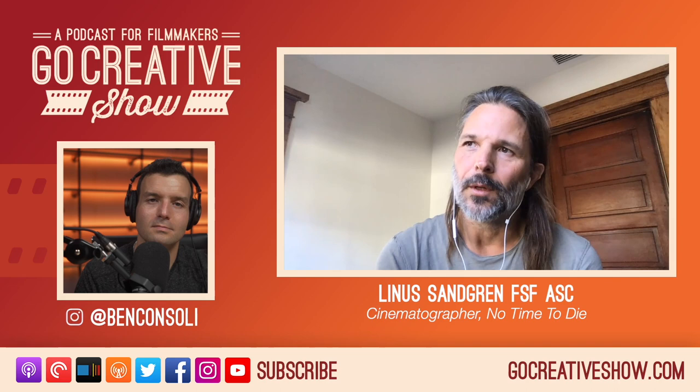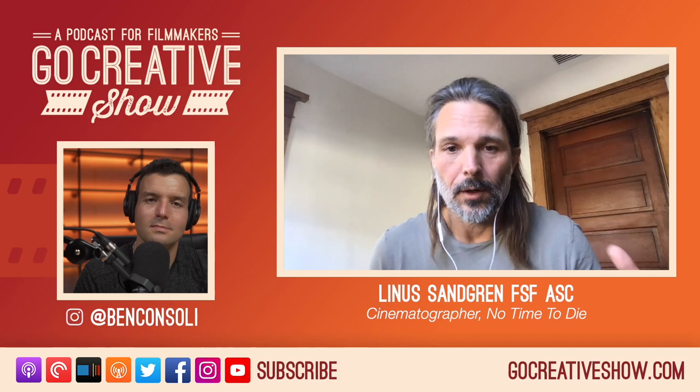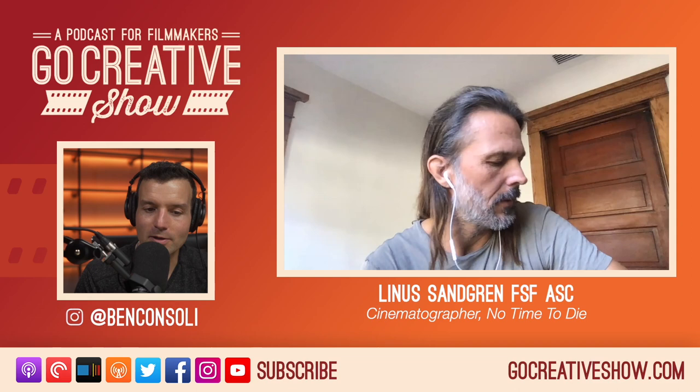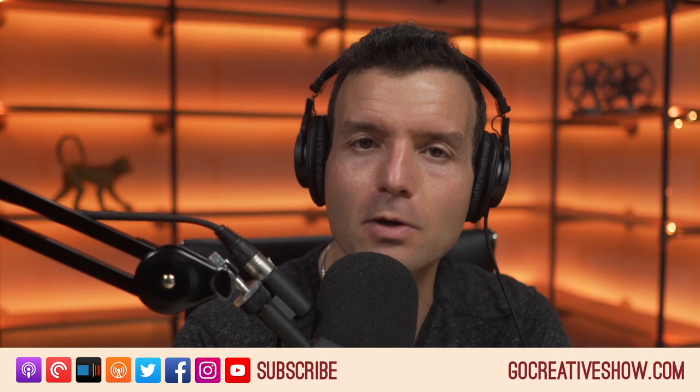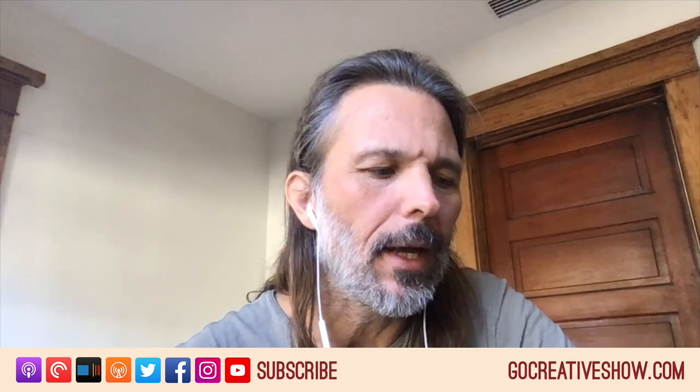We worked a lot with actual models and tried lighting on models, on miniatures, for the sets that we were building. So you're not talking about 3D modeling — you're talking about physical miniatures and lighting. That's kind of interesting. I think that's an interesting approach. Is this typical for you in your workflow or is this something you employed just for this film? No, I like to do that.